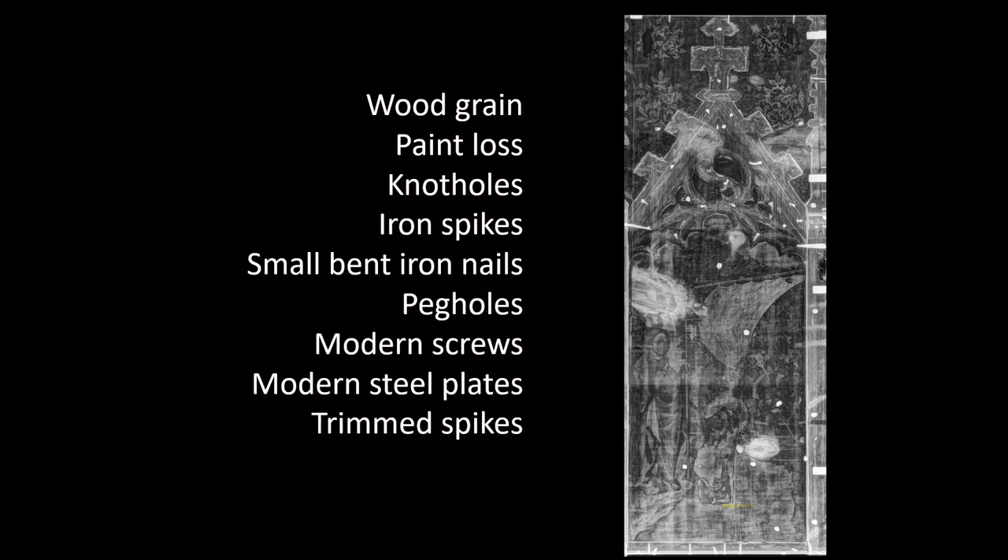Here's a list of some of the characteristics that I have been able to identify in this x-ray. For example, the wood grain — the kind of vertical striations that you see. In this case it's a pretty broad pattern, which means it's a wide-grained wood, which contributes to the problems that the panel has because the wood is not the best quality. It's not a fine-grained, evenly-grained wood — it's just the kind of wood that would have been available in Spain at this time.